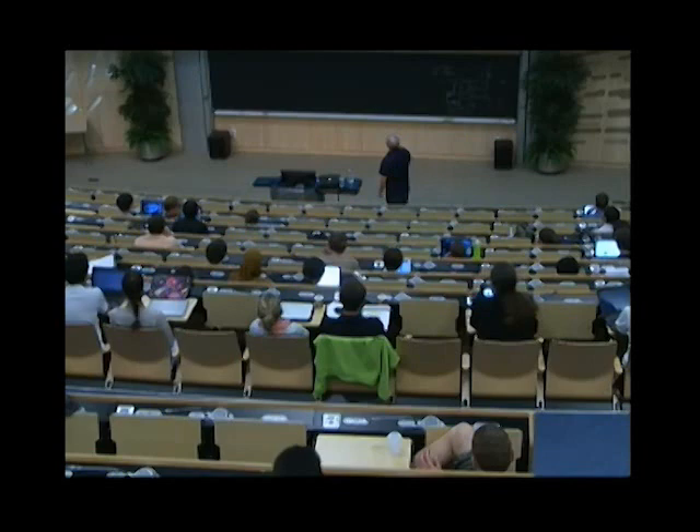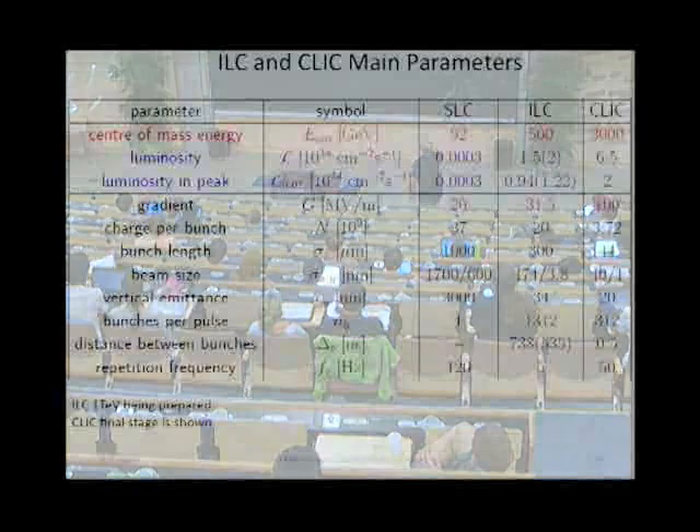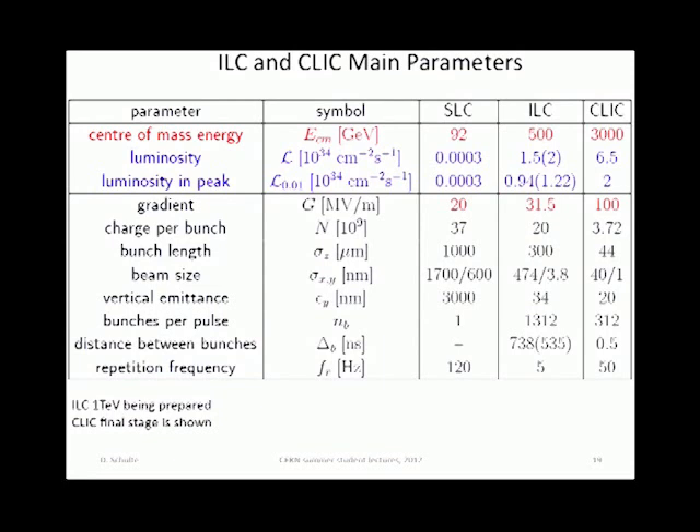This gives you an idea of the main parameters. The SLC had a certain gradient and performance. The ILC has a gradient roughly 50% higher. CLIC wants to have 100 MV/m to reduce cost. The energy should go in the case of CLIC up to 3 TeV, in the case of ILC up to 500 GeV, and the luminosities are of the order of 10^34 — four orders of magnitude above what was done with the SLC.